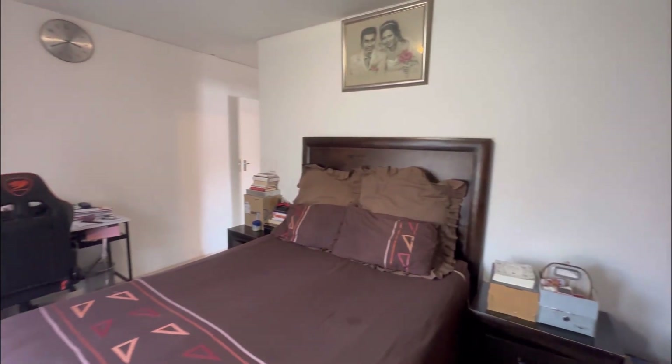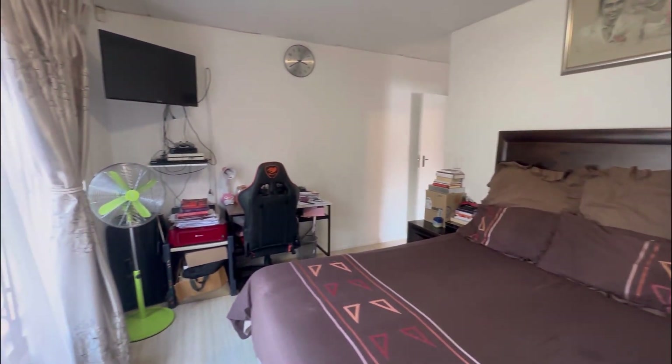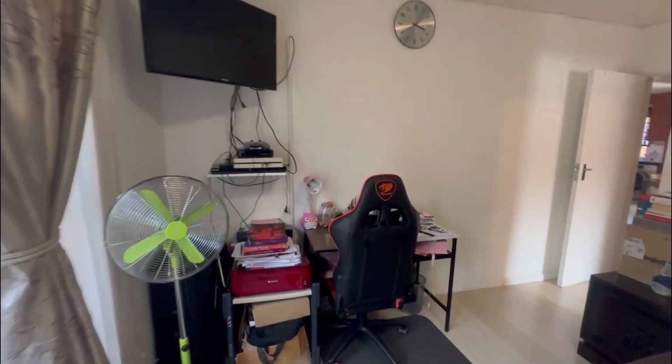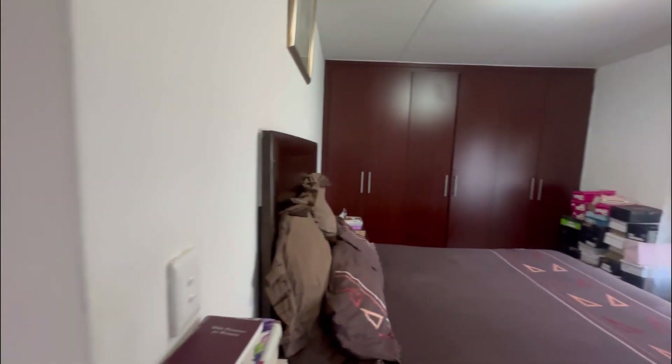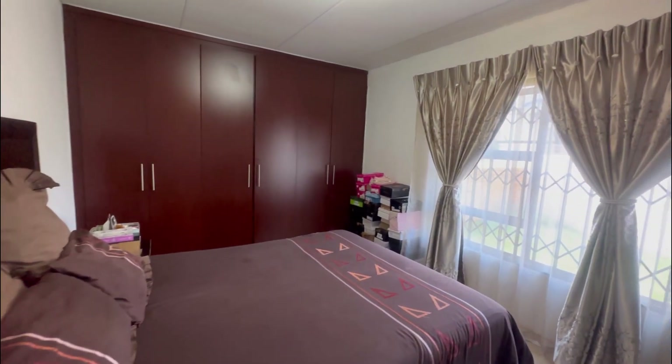And this is the main bedroom — it also has laminated flooring, is a very good size, and has built-in cupboards. As you can see, enough space for his and hers.